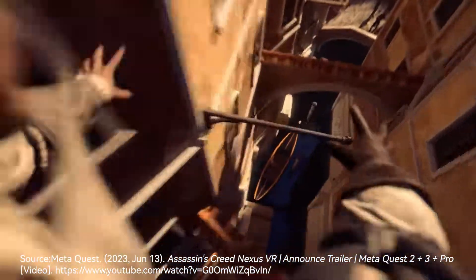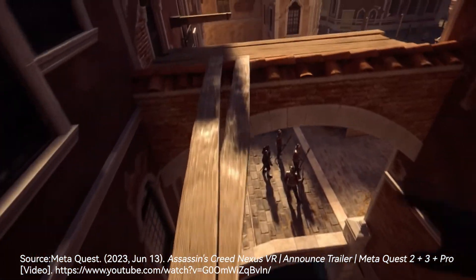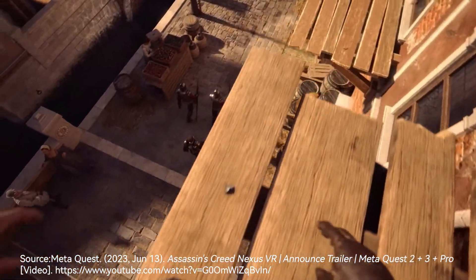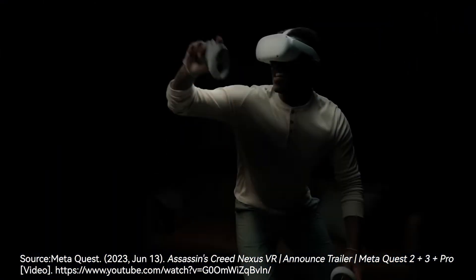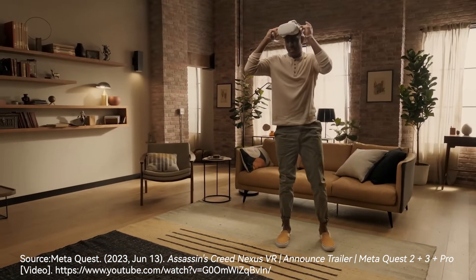The Vision Pro is impressive — as is the price. Whether you're an average VR consumer or an early adopter, the suggestion between the two headsets is simply: do what you can. Thanks for watching. You can leave a comment below to share your thoughts on the Quest 3 and Vision Pro. Don't forget to hit like and subscribe.